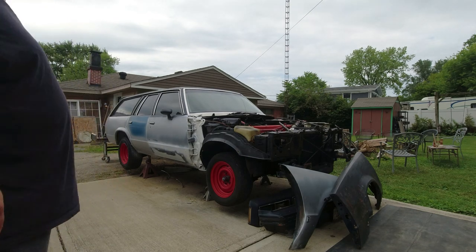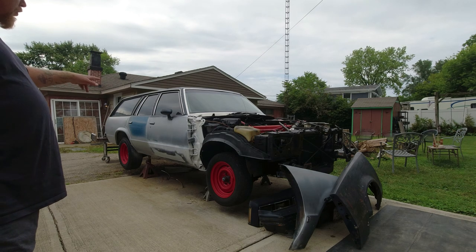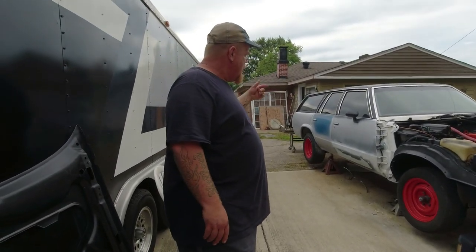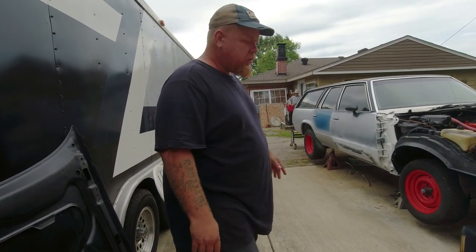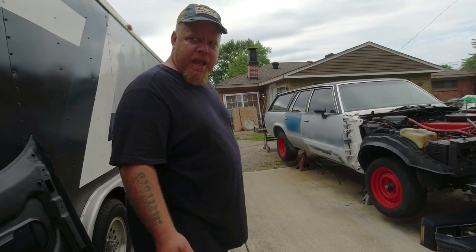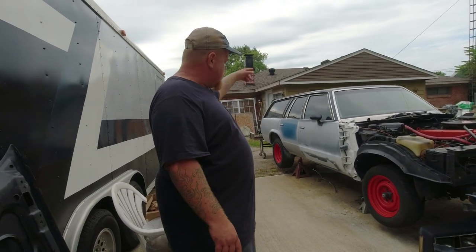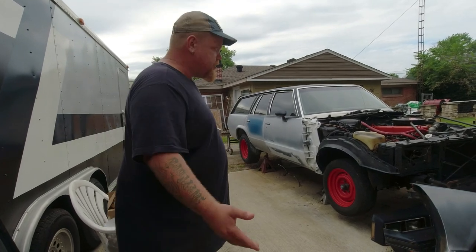The only difference is from the doors forward, basically where the front end is, and the interiors — they've got more options. That's the only difference. Pontiacs were a little bit better scale. Only Malibu doors will work on this — it has to come off a Pontiac or Malibu. But the rear doors are wagon-specific; you can't use a four-door car door.